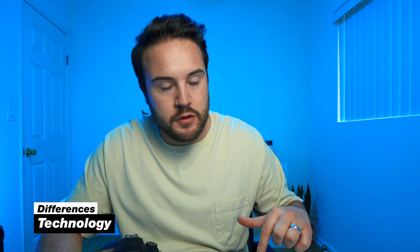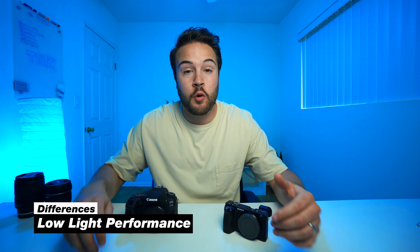When it comes to technology, mirrorless definitely wins over DSLR because it's simply the newer platform. For example, this mirrorless camera has in-body image stabilization, whereas the DSLR here has only electronic and digital stabilization, which is not nearly as good. We're also starting to see USB-C charging on mirrorless cameras. From my personal experience, mirrorless cameras also perform better in low light — the Sony a7S II was kind of game-changing when it launched — whereas DSLRs have typically struggled with low light.